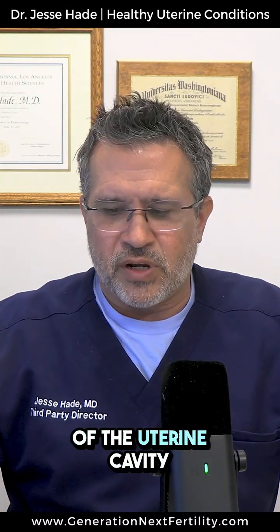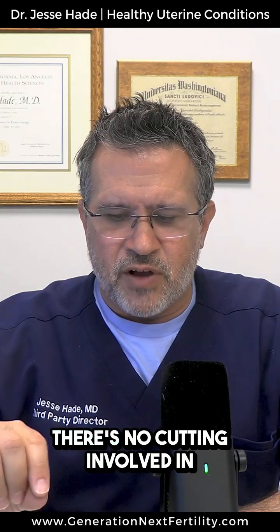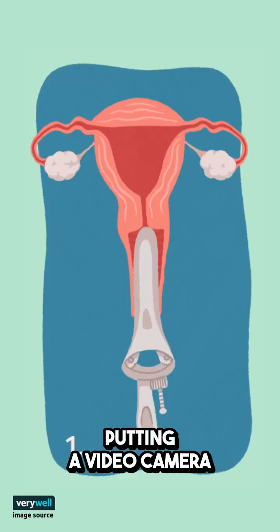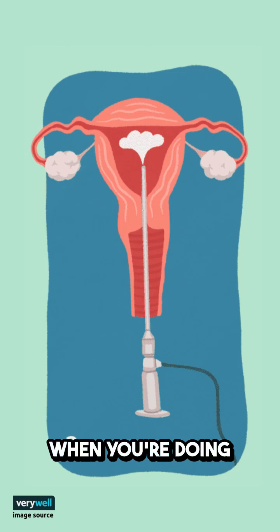I usually recommend some type of evaluation of the uterine cavity. Hysteroscopy is the gold standard. You can see a problem, identify it, treat it. There's no cutting involved in this procedure. You're just putting a video camera and inserting it directly into the uterine cavity, kind of like when you're doing a pap smear, and you're taking a look around to say, is there an issue? Yes or no.